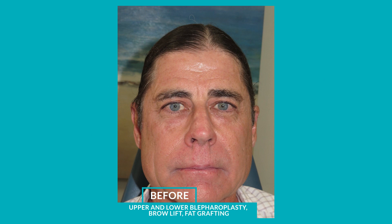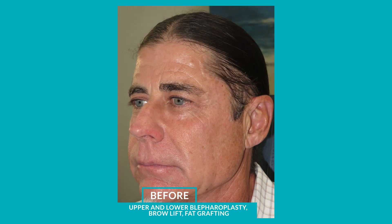Murray is a very athletic guy, very healthy, and he has really strong jaw muscles. On him, that actually accentuated the aging process by making the lower face seem even wider. Because of this, we opted to do a combination of procedures to help bring the face back into harmony in a more natural way.